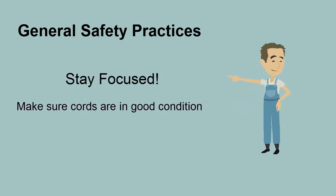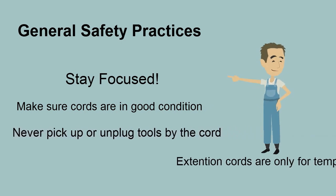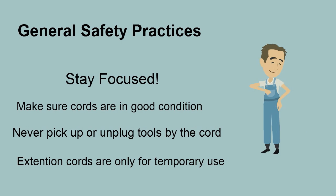Power cords are fragile, so make sure they are in good condition. Never pick up or unplug tools by the cord. Extension cords are okay to use, but only on a temporary basis.